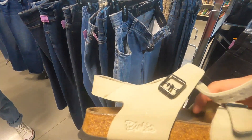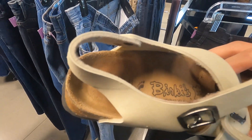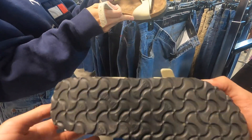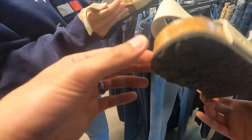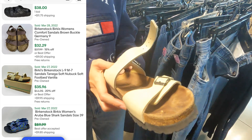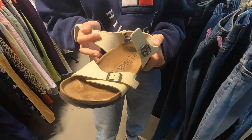I just found these Birkenstocks — the original Birkenstock. We've got to look these up, but Birkenstock does sell well. They do need just a little wipe down, nothing crazy. These are hot right now. That's our first pair we found.